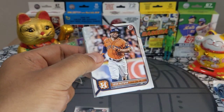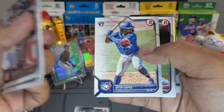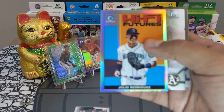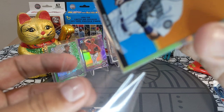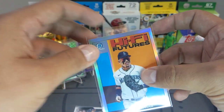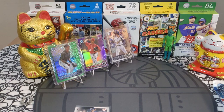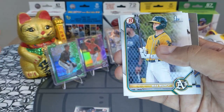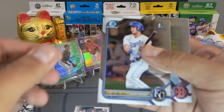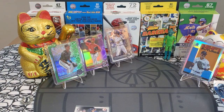Excuse me for the outside noise — sounds like they're cutting the yard. We got a Julio — High Five Futures right there, Mr. Julio Rodriguez — very very sweet, smoking card. Beautiful — put him right here. We also got a Max Muncie, Luca Tresh First, and Blaze Jordan chrome. Next pack.